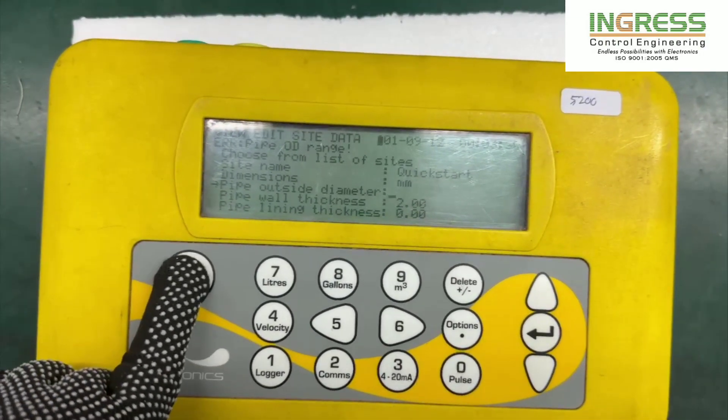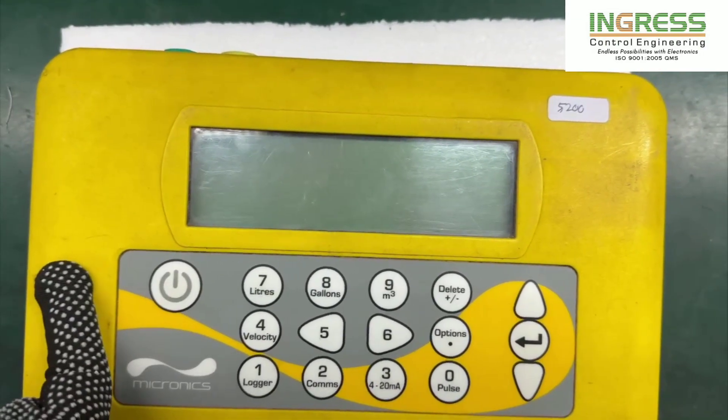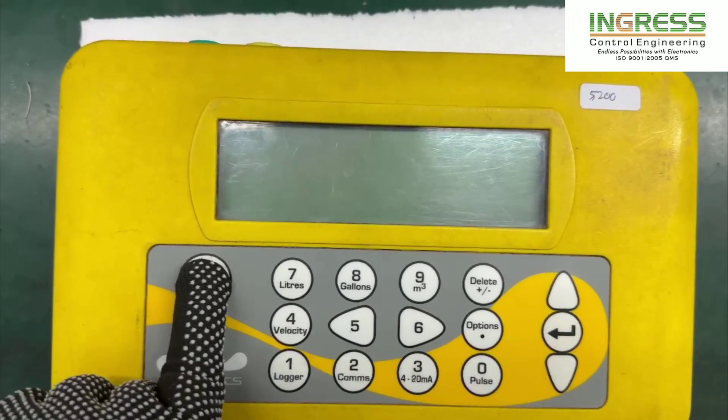And now Power off. Power off. And again Power on.